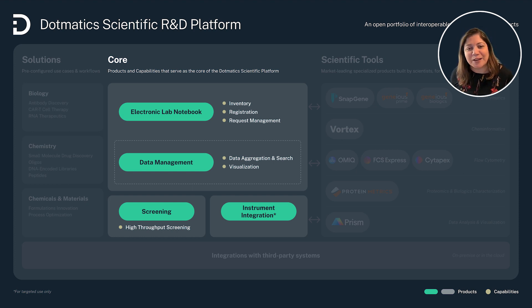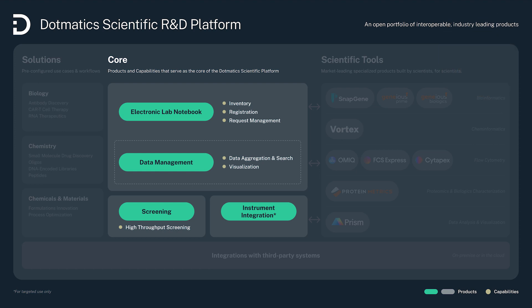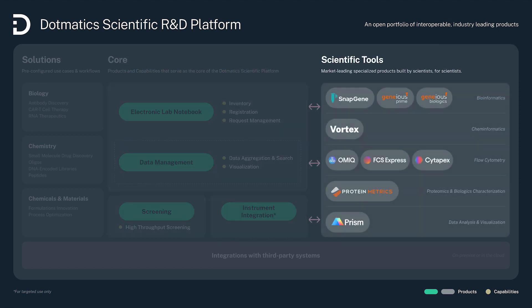The next element here, and arguably the most differentiated, is the integration with leading scientific tools — best in class scientific tools. Leading applications built by scientists for scientists in the chem and bioinformatics space. These are, in essence, the scientific tools of cheminformatics, bioinformatics, flow cytometry, proteomics, and data analysis and visualization.